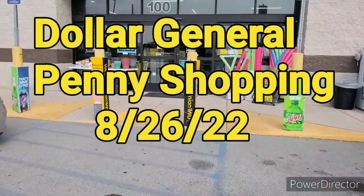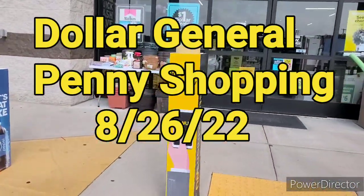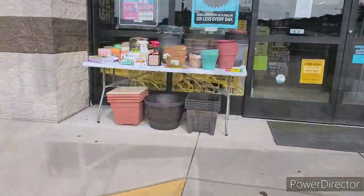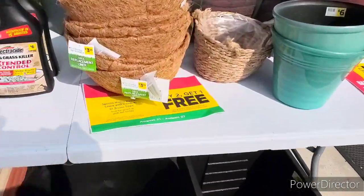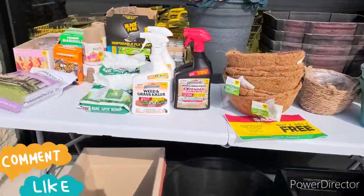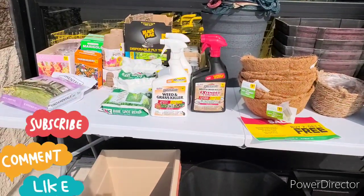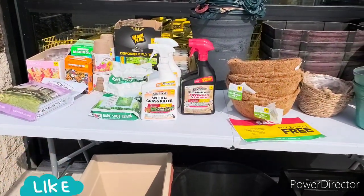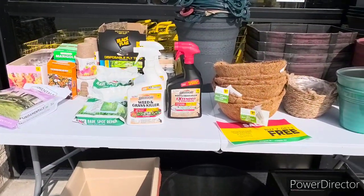Hey guys, welcome to Priscilla's Budget. I'm Priscilla — if you're new, please subscribe, like, comment, share, and hit that bell notification for my next video. We had a new Dollar General; haven't been here in a long time. They do have that buy two get one free on London Garden, Green Dot, and Pink Square. You know I'm here looking for some purple dot, but this store — they be on it. We're also looking for some pennies.